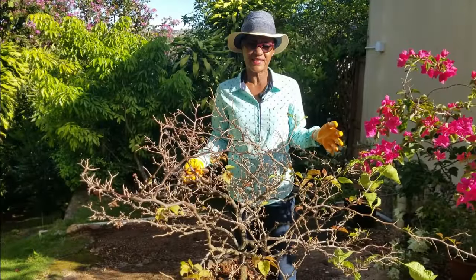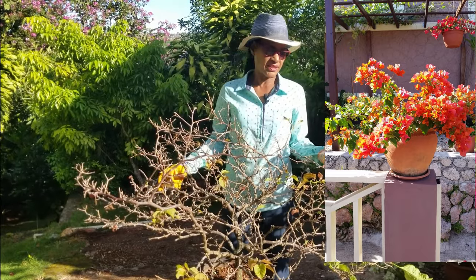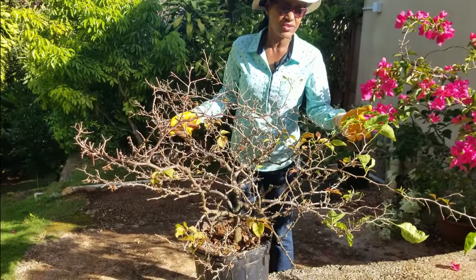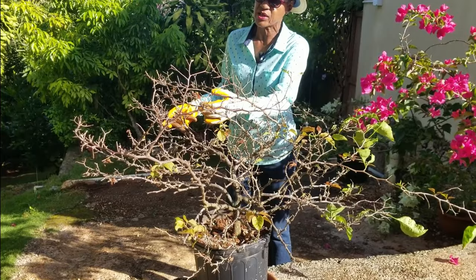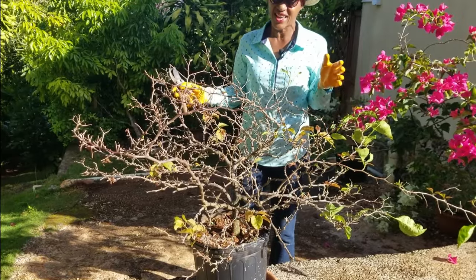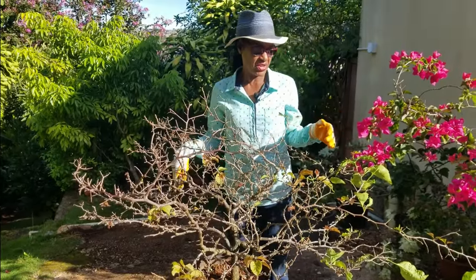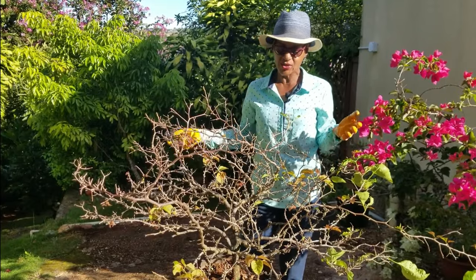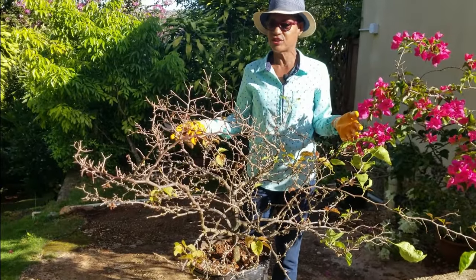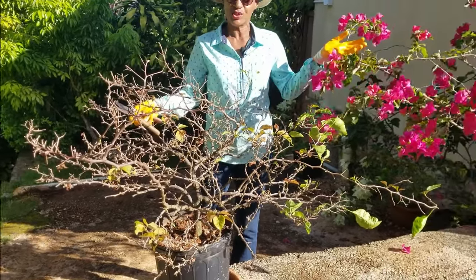This Bougainvillea is Kenyan Sunset. It occupied a pivotal place in the courtyard for about a year, doing its thing, but for the last two or three months I kept wondering why it was not sending out any new shoots. Finally, I got around to it and the culprits were four large slugs living under the pot. I've evicted those slugs, and I'm going to show how you can prune it so that within about two to three months it will go from this bedraggled state back to its original splendor.